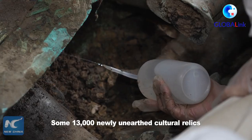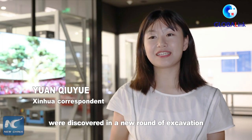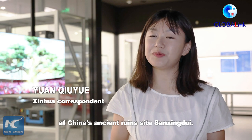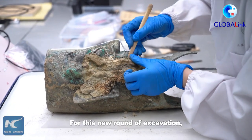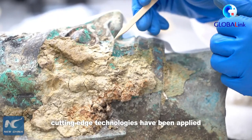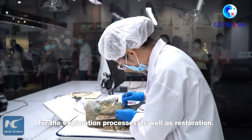Some 13,000 newly unleashed cultural relics were discovered in a new round of excavation at China's ancient rune site, Sanxingdui. For this new round of excavation, cutting-edge technologies have been applied for the exploration process as well as restoration.